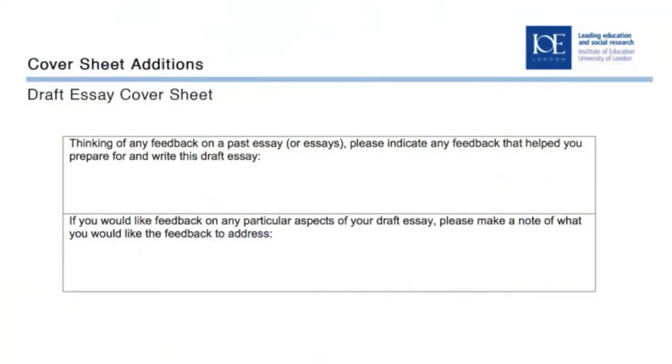On their formative submission, students included a cover sheet which asked them to outline issues they had problems with in producing their formative work — their first submission — and things that they felt they needed help on from the tutors. The tutors read that along with the submission itself and then provided feedback in relation to those areas outlined by the student.